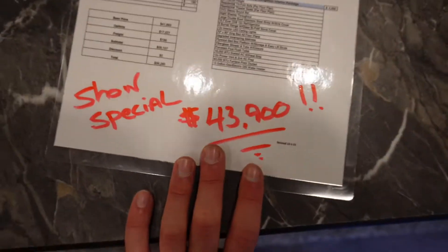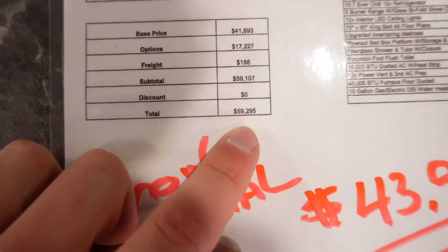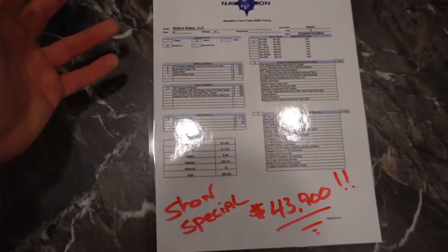So supposedly this one's only like $43,000 to $44,000. Some of this stuff is kind of sales-y — like, oh, this costs $60,000 but if you buy it today it's only $44,000. Just kind of take these prices with a grain of salt as we're comparing them.